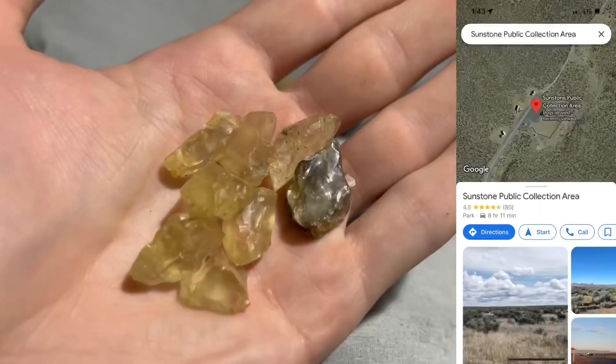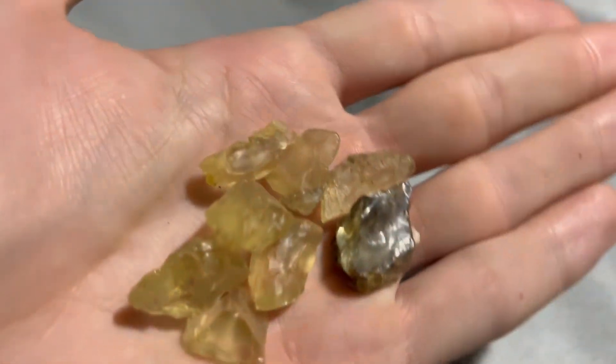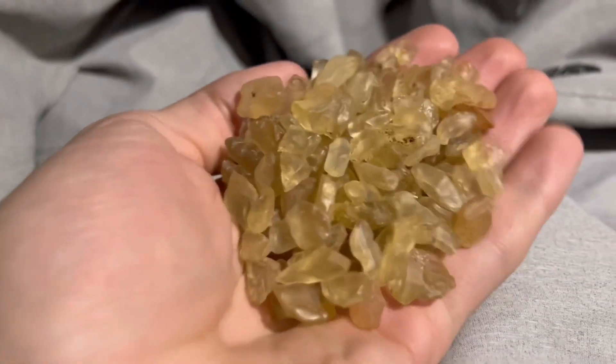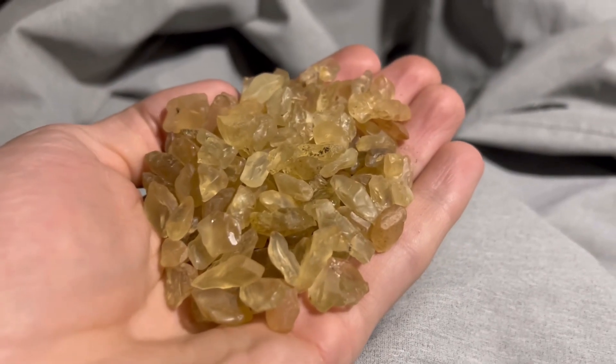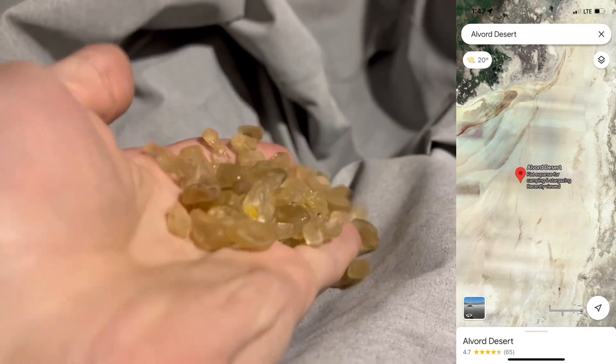If you come out here to the high desert of Oregon, have fun. Make sure you don't lose sight of your car. Bring plenty of water, and if you're out here in the summer, definitely bring sunscreen. The specific location is called the Sunstone Public Collection Area and it's on Bureau of Land Management, or BLM, land. It's right above where Nevada, California, and Oregon all meet. You could probably make it out there with a car, but I'd recommend a vehicle with at least all-wheel drive if you're looking to go deep within the collection area. The area itself is near the Alvord Desert, which is actually the most remote part of the lower 48 states.